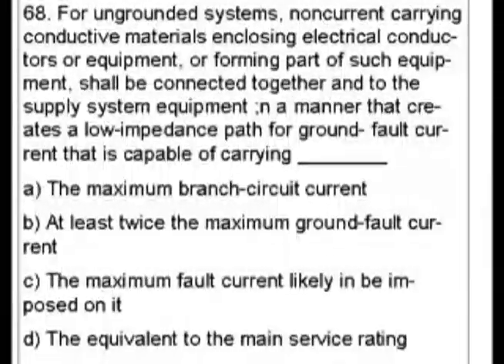I went through this question looking at all the keywords. I looked at ungrounded systems, non-current carrying — which is bonding — I looked under bonding. Non-current conductive materials: that would typically be like a PVC material, so I looked under that, and that's rigid PVC.